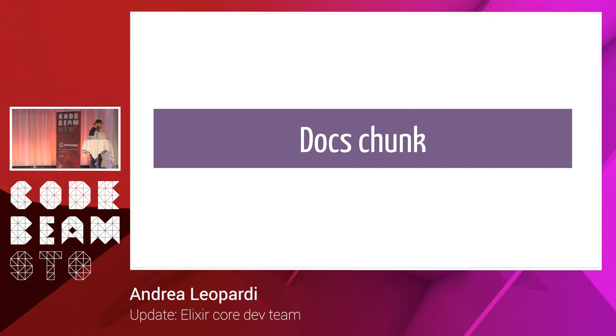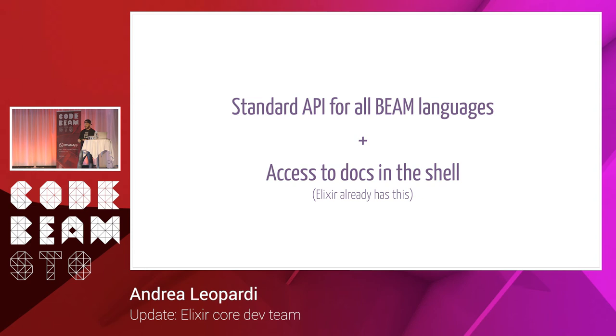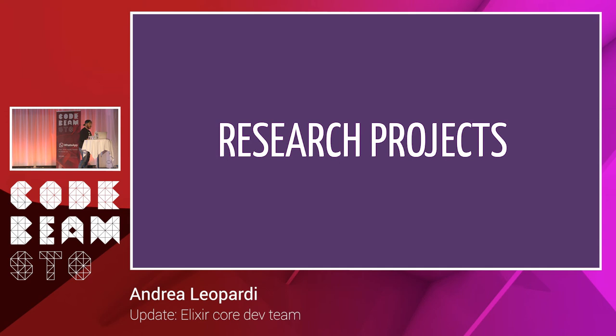Together with many others, we're working on the new docs chunk, which will hopefully be in Erlang — Erlang Enhancement Proposal 48. This is a way to store documentation for all BEAM languages in a standard format with a standard API. For example, you could access documentation in the shell. Elixir already has this for Elixir modules, but the goal is to have this throughout the whole BEAM ecosystem across different languages.